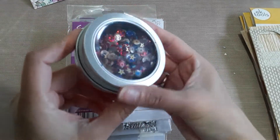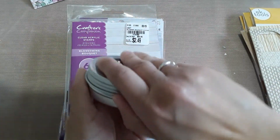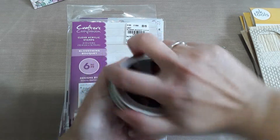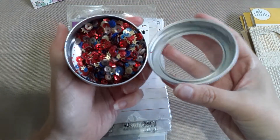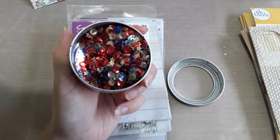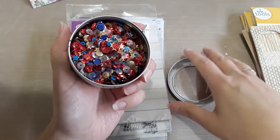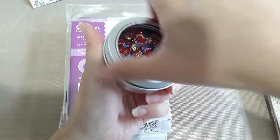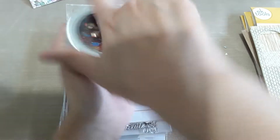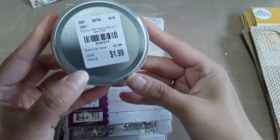The first thing I found was these sequins. I figured I can use them for 4th of July. As you can see, those are sweet sequins — super cute! This one was $1.99. I can't really close it — I'm sure I'm doing something wrong.